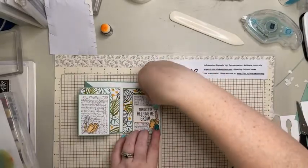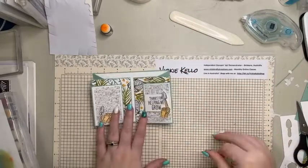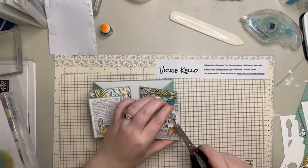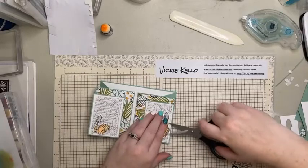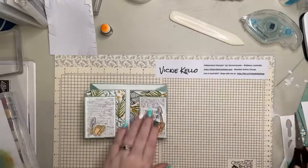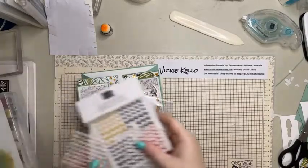I think we want that one up there. Push that in a bit - I don't want that dimensional poking out there. Some bling! Bling, bling, bling. I've got all this bling opened.